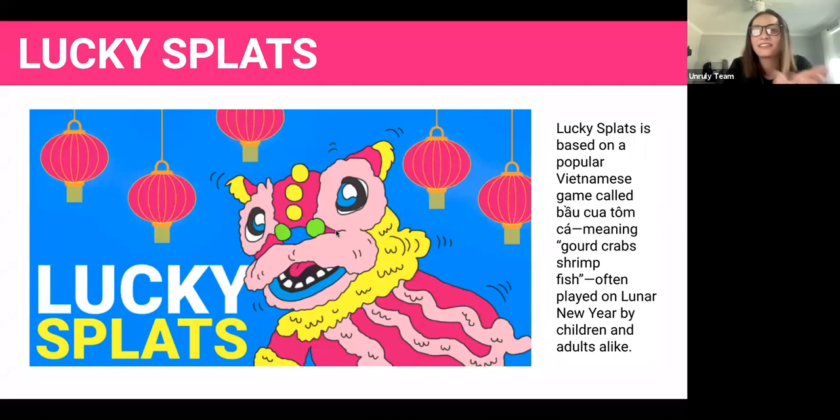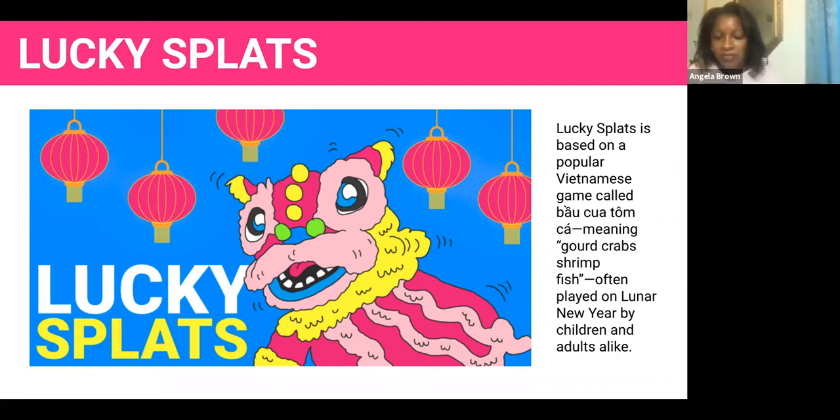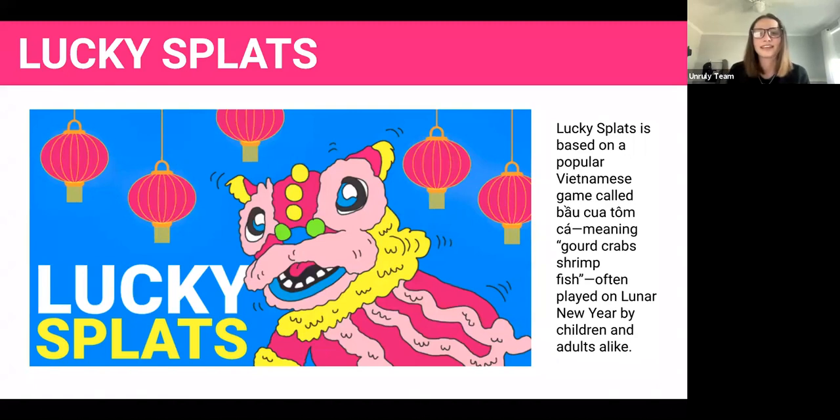We have another game to show you today called Lucky Splats. This is a more advanced code game — where Quiz Show is a great introductory tool, Lucky Splats is based off a game played around Lunar New Year in Vietnam. It's a chance game — traditionally you roll dice and place wagers on what number will appear. With Lucky Splats, we use the color of the Splats instead of the die number, and students make guesses on which colors they think are going to show up.